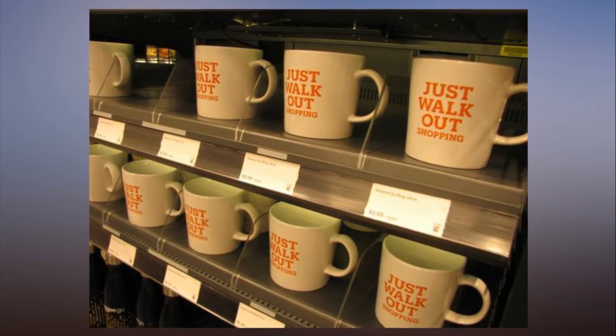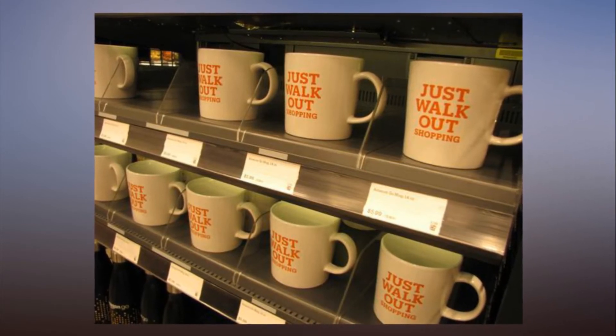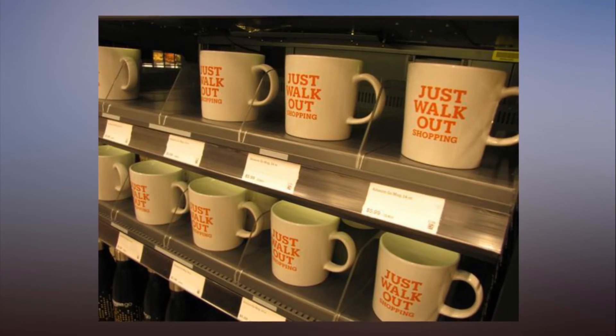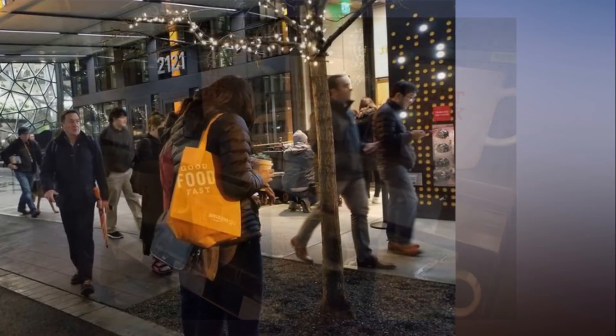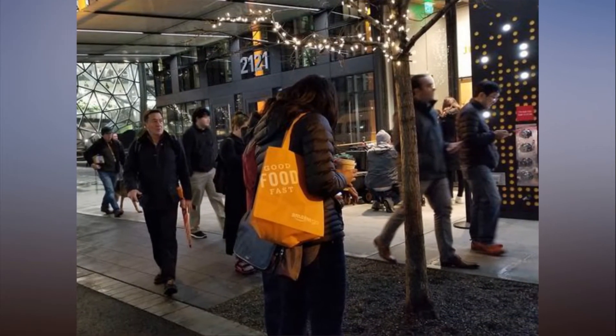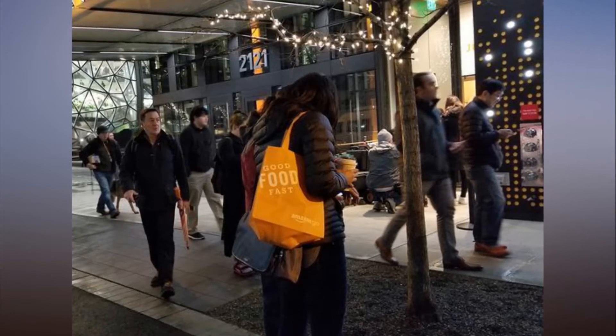Shopper and tech worker Yuval Fleming was so eager to try it out that he happily stood in line in the dark Seattle morning, where sunrise didn't come until 47 minutes after the store opened its doors to the public for the first time at 7 o'clock a.m. "This is the future of grocery shopping. It's exciting to see the technology in action," he said.